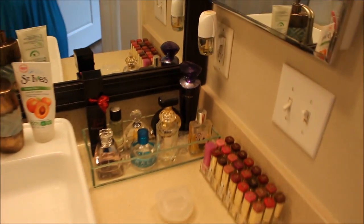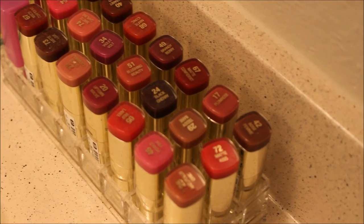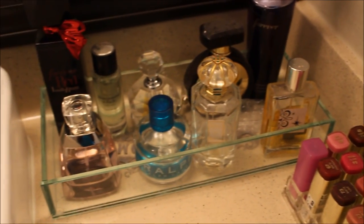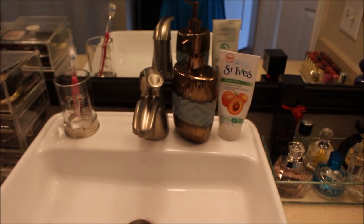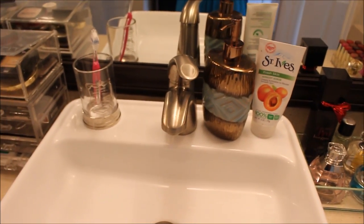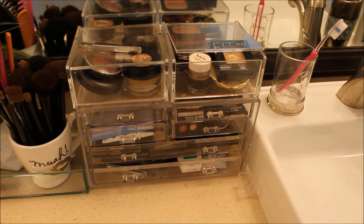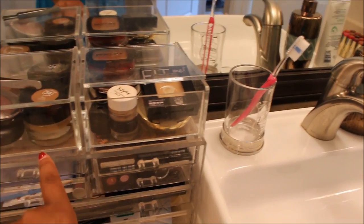Over here I just have some of my favorite perfumes and then some of my lipsticks on this side — most of them are Milani lipsticks — and then I just have my retainer right here. This is my sink — I just have my face wash, our soap dispenser, and my toothbrush holder. I got this holder from HomeGoods a few weeks ago and I thought it was really pretty.